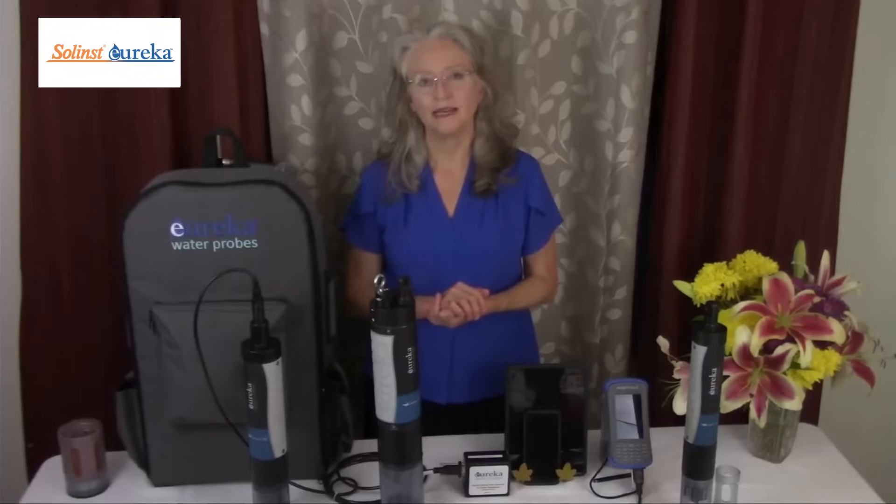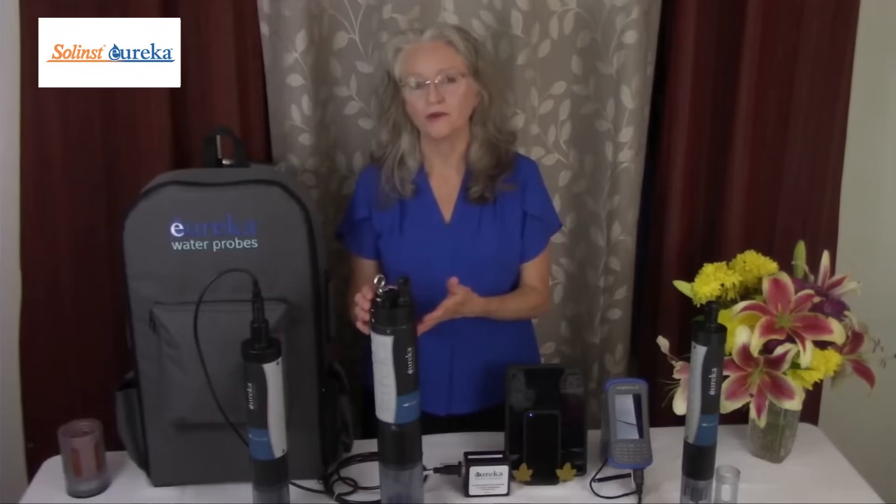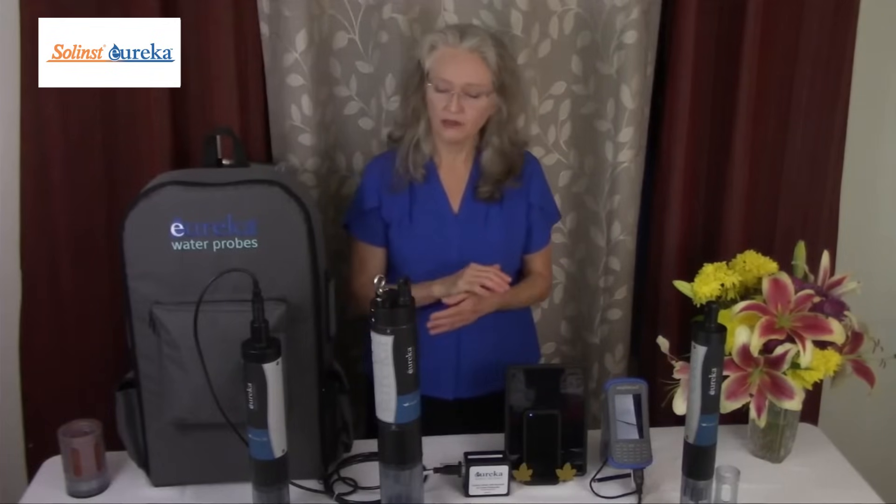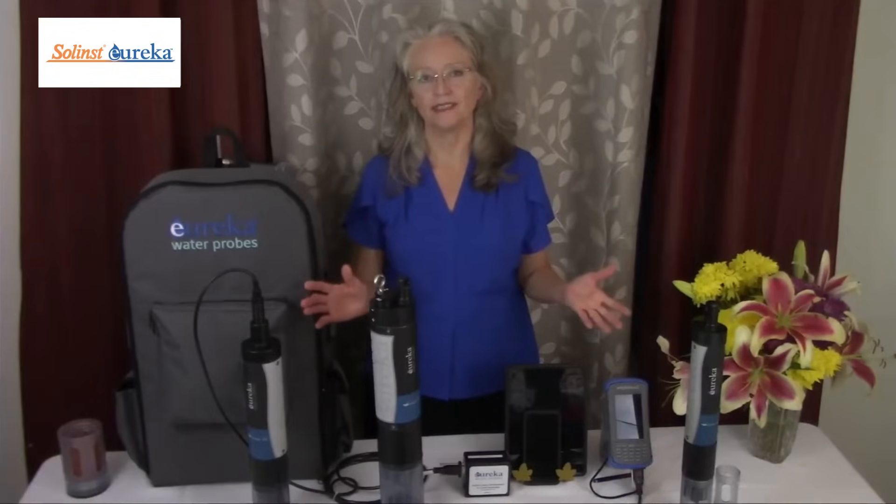Eureka Water Probes is a global leader in the design and manufacture of multi-parameter water quality monitoring instrumentation. We offer by far the largest selection of sensor technologies in the industry.